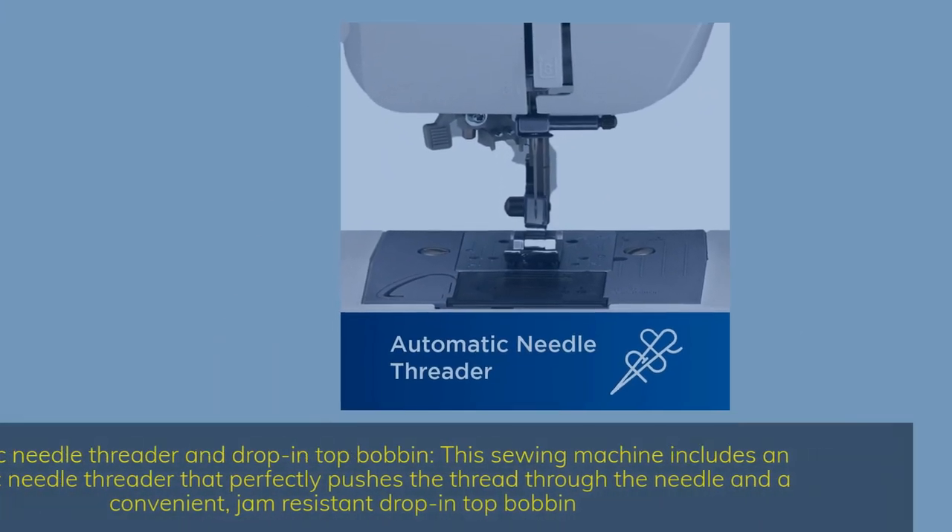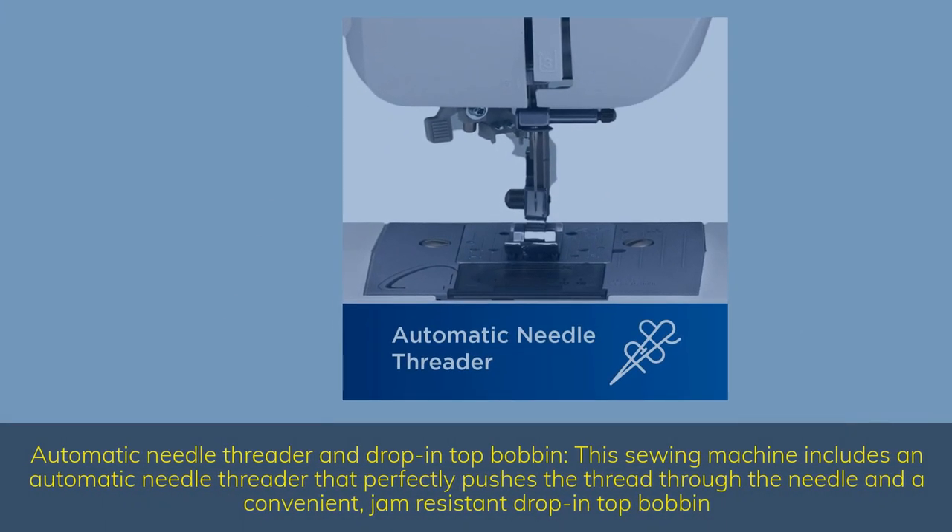Automatic Needle Threader and Drop-in Top Bobbin — this sewing machine includes an automatic needle threader that perfectly pushes the thread through the needle, and a convenient, jam-resistant drop-in top bobbin.